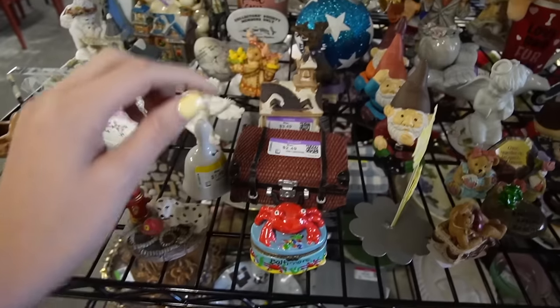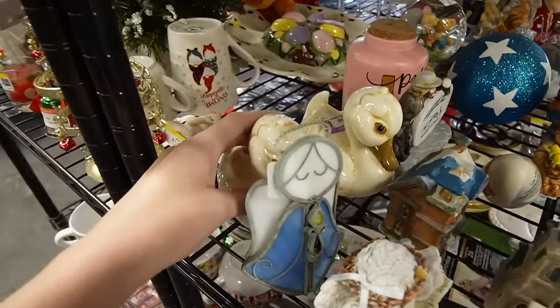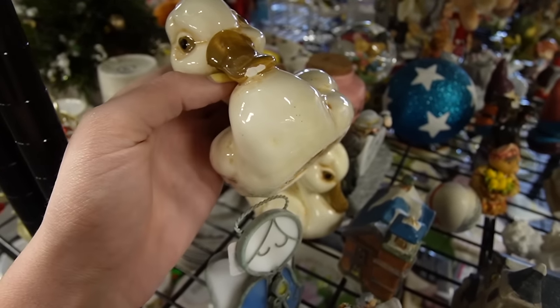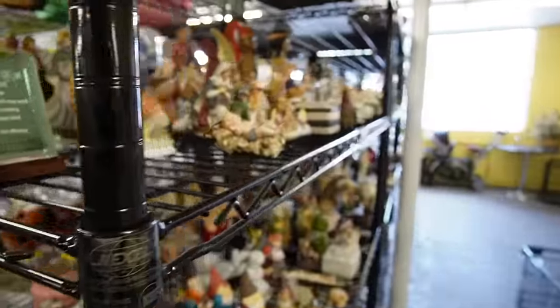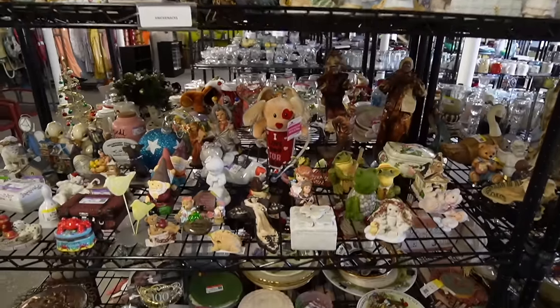There's a Baltimore souvenir trinket over here — three-headed. Are those Freeman McFarlane? No, I think they're just supposed to look like the Freeman McFarlane ducks. It's good to look at this shelf from all different angles, because I've been known to miss things in the past.